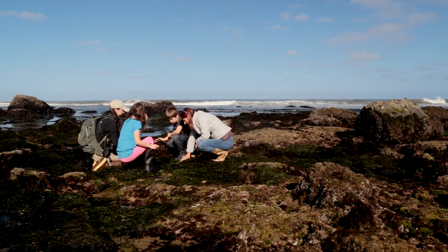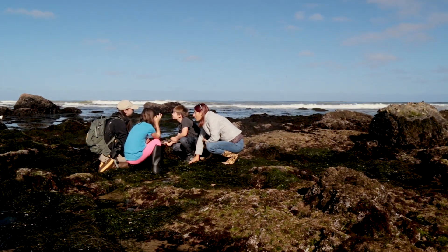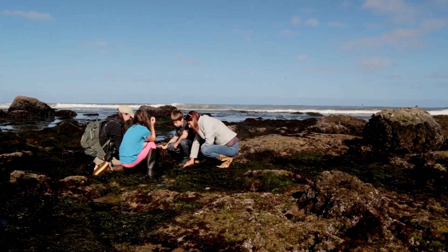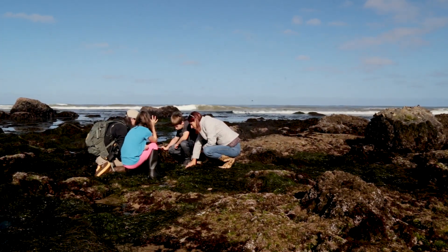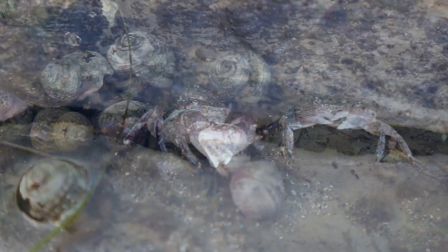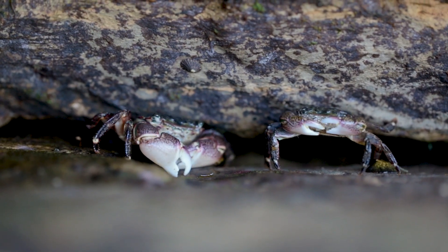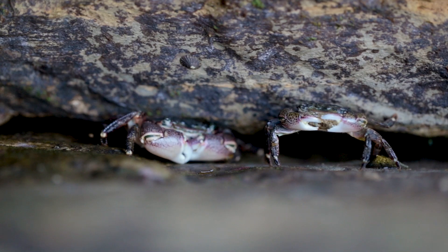Do: Observe animals where they are. Watch their natural behaviors as they interact with their environment and other organisms. Don't remove animals from their habitats. Everything you see here is alive — from owl limpets to sea stars to hermit crabs — remember that these creatures are a part of their ecosystems, not an aquarium. Do not remove them from their homes.